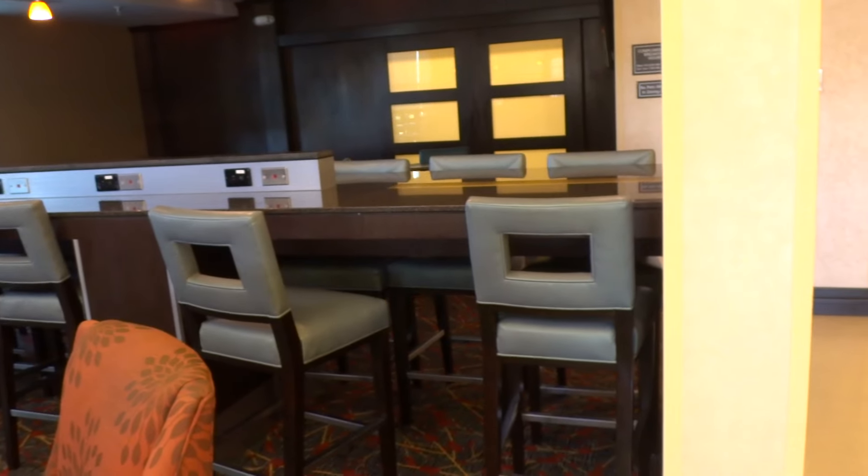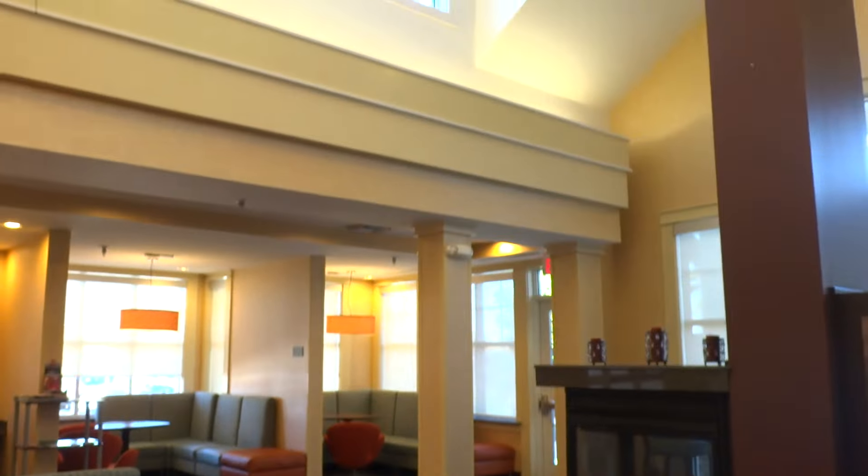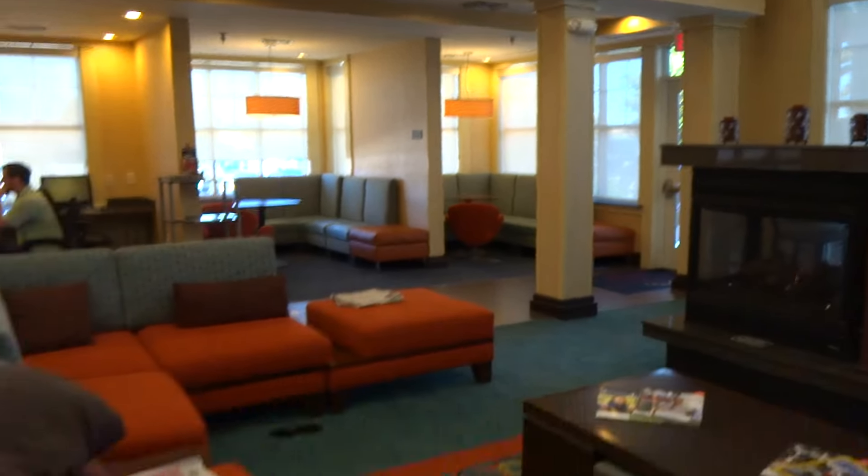Excuse me, ma'am. Is this the lounge or a breakfast area or something? Yes, it is. Okay. I'm going to get another good view of the lobby — I'm not going to show that TV because I don't want to get a copyright claim from that.